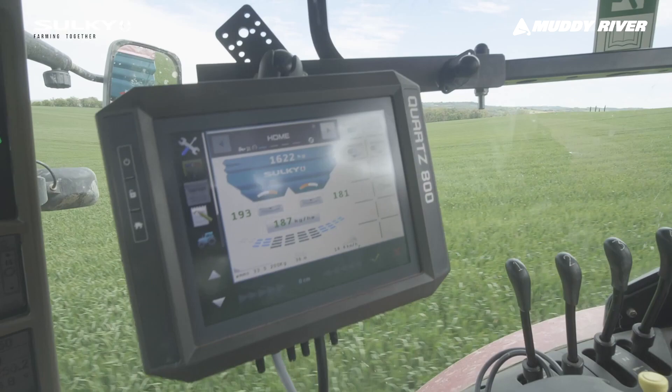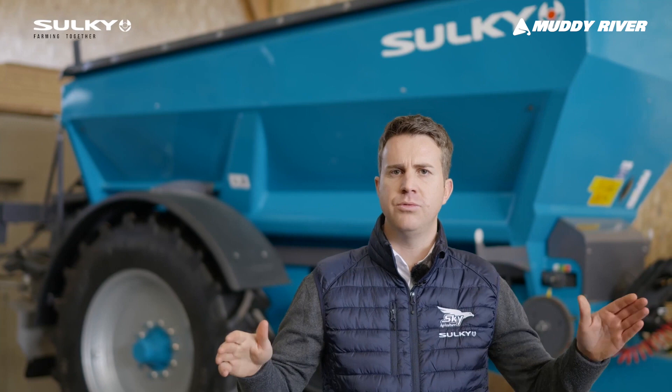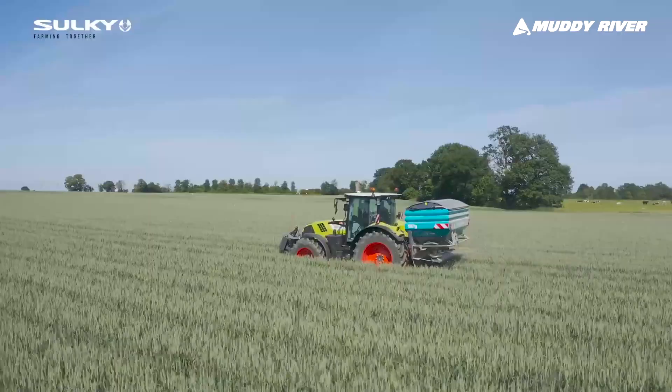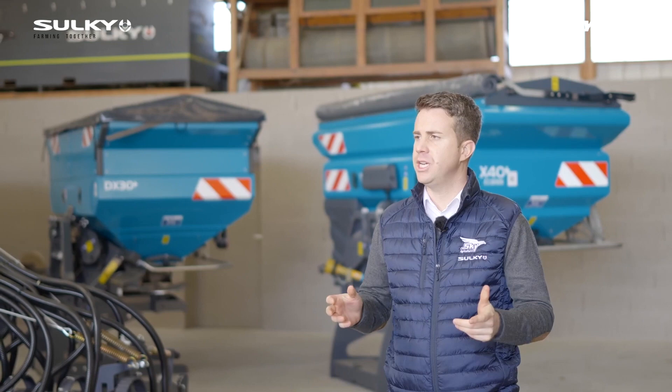So to make a summary: Sulky is very simple to set, it does not make any dust, and it guarantees very even distribution. Thanks for watching — I hope you enjoyed. Please contact your local Sulky dealer to get more information. Hope to see you soon.